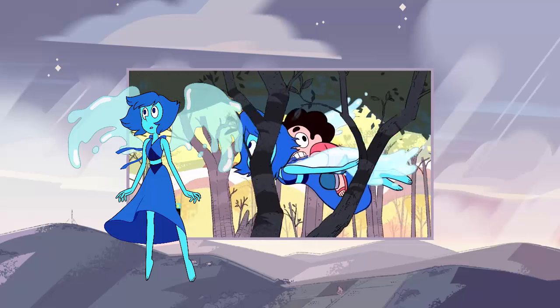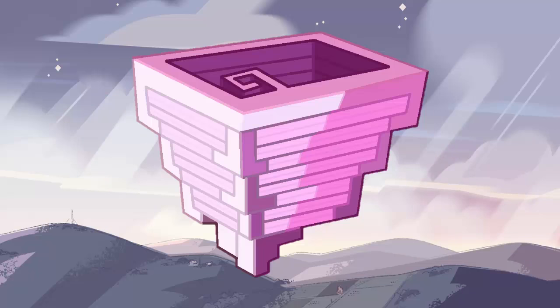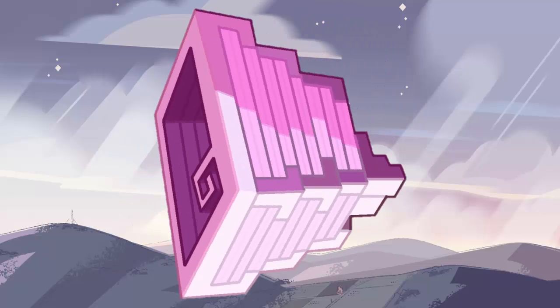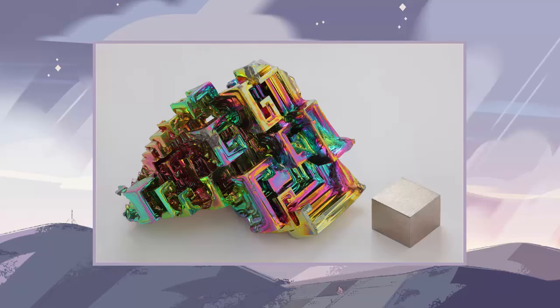First off is the gemstone this character has on the middle of their chest. It is pretty geometric, just like the bubbled gem we saw. I could imagine the gemstone being on its side to match the shape seen on the moving gem. Secondly, the hair. This gem has long hair consisting of many colors. Real life Bismuth has all these colors as well. So if this is what that bubbled gem looks like when it's formed, then I'm pretty excited to see more of this gem in the future.